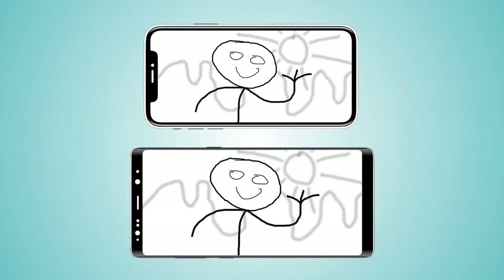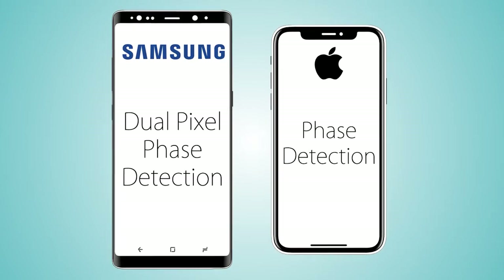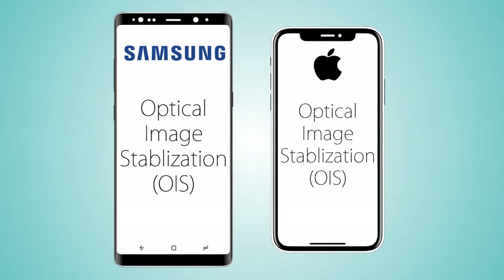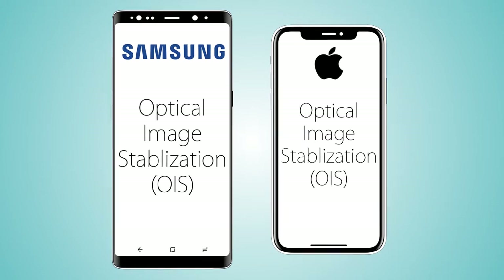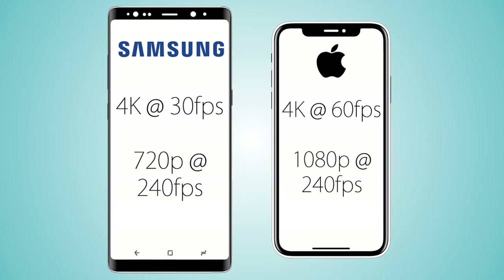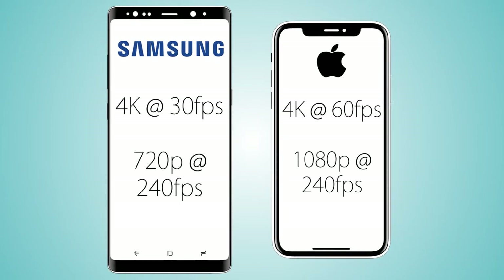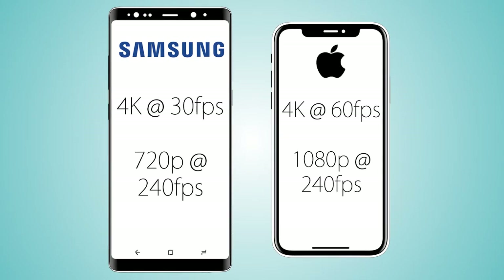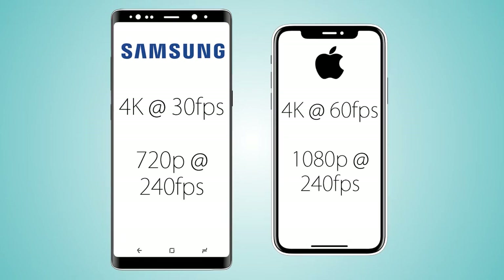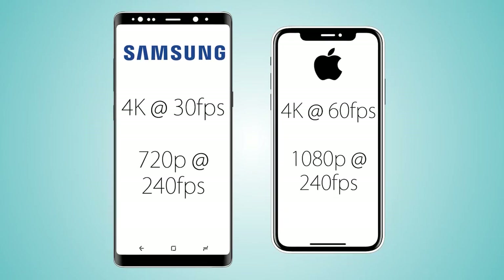Both handsets can take portrait images with shallow backgrounds. Both use phase detection for refocusing, while the Note 8 also comes with dual-pixel technology for faster refocusing and better low-light performance. Both sensors on the back are optically stabilized. For video recording, both shoot 4K, but the iPhone X can record 4K at 60fps while the Note 8 does it at 30fps. The Note 8 can record Quad HD at 60fps, though 4K 60fps on the Note 8 is unconfirmed.